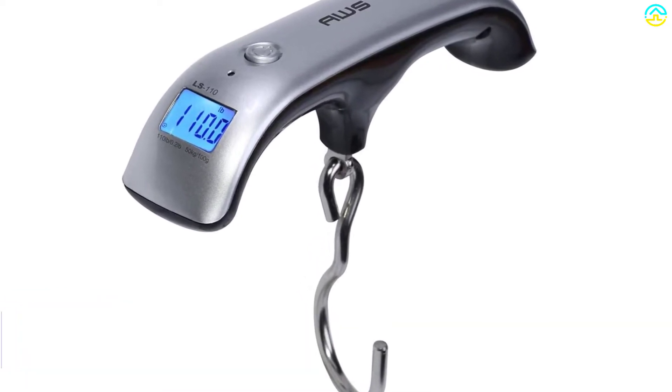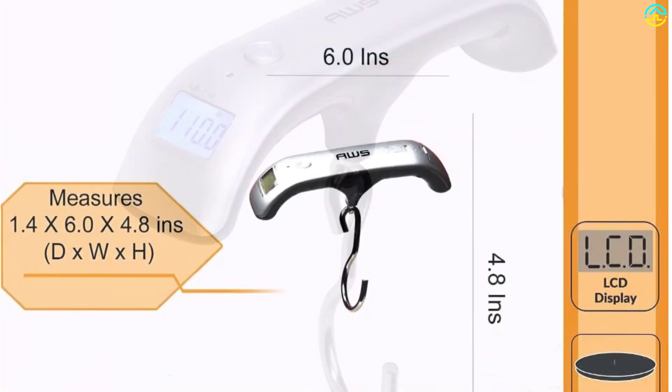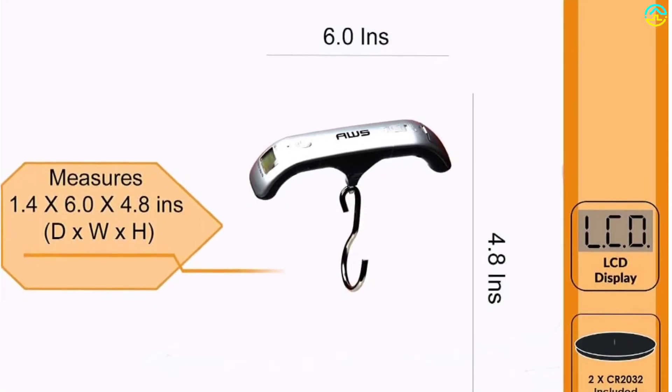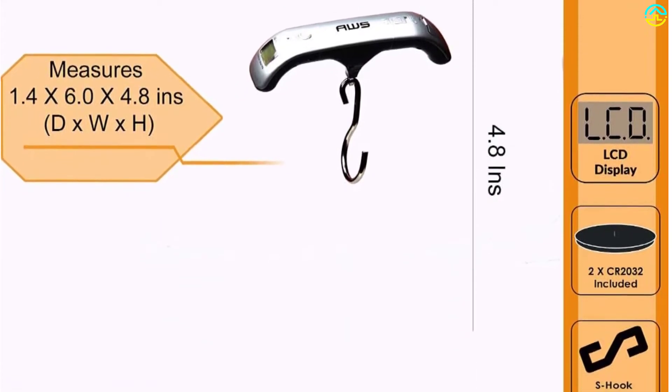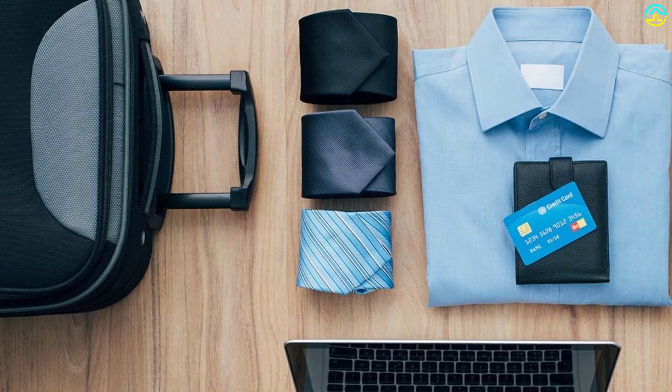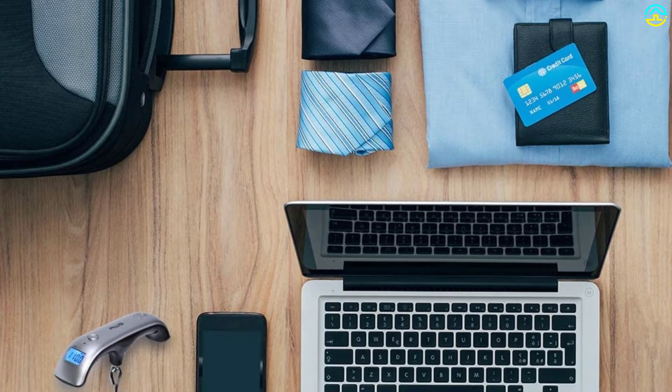If you've been dealing with overweight baggage airline fees, it's time you said goodbye to that hassle thanks to this impressive luggage scale. The backlit LCD display offers ultimate visibility, sparing you the strain when viewing results whether it's day or night. This luggage scale is ever ready and highly responsive — you won't need to bend to see the results.